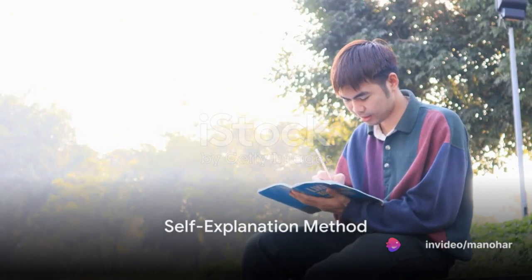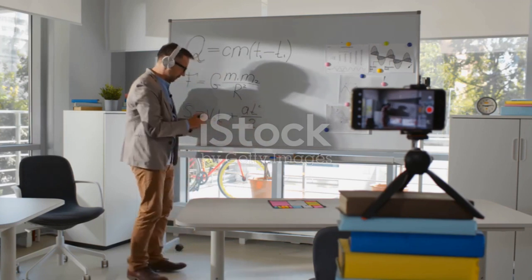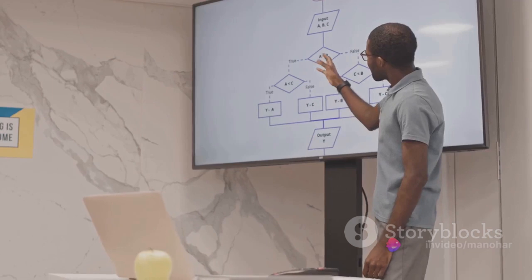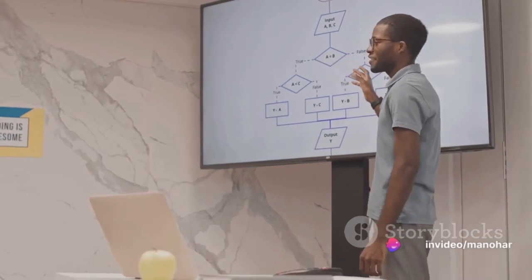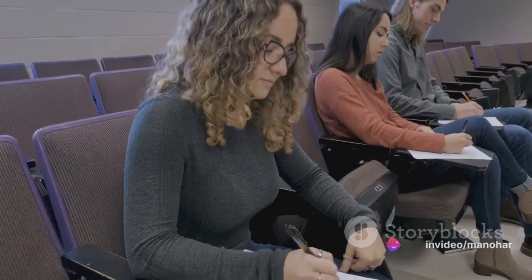The third technique is the self-explanation method. This involves explaining concepts to yourself as if you were teaching someone else. It's the process of making the unknown known and the complicated simple — a way of telling your brain, hey, we've got this, we understand this.